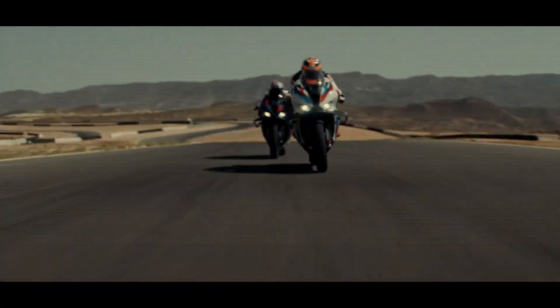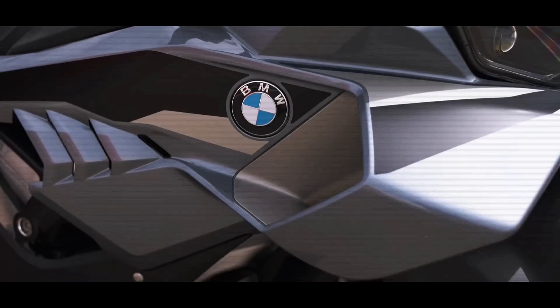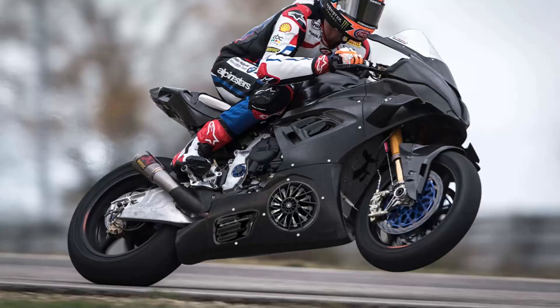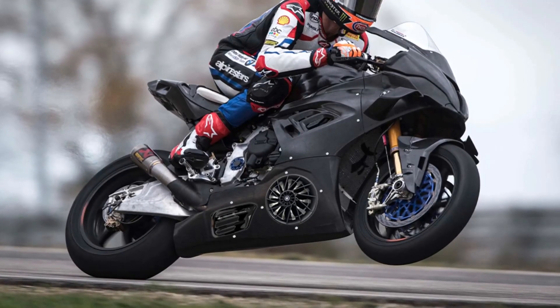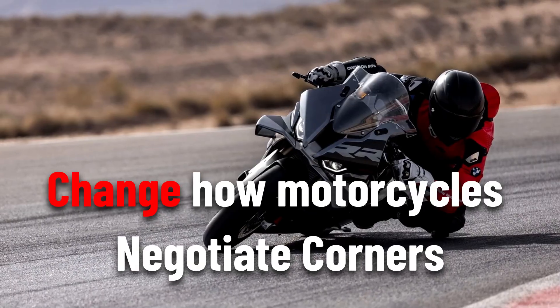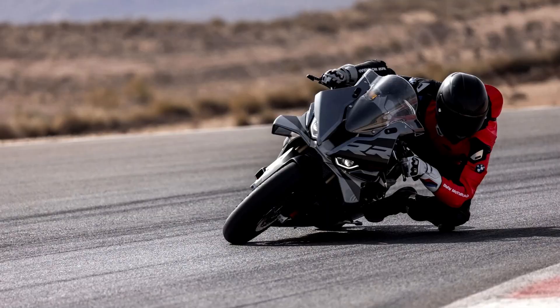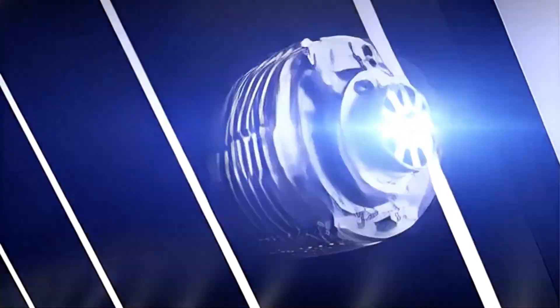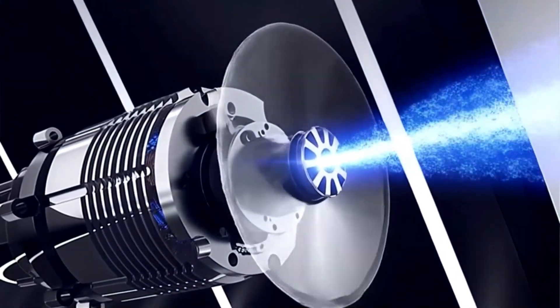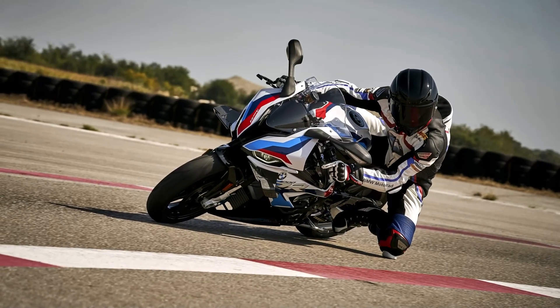Electronic systems are rapidly reshaping today's sport bikes, and none illustrates that better than the BMW S1000RR. BMW is pushing the envelope further with novel active aerodynamics that could change how motorcycles negotiate corners. The company's latest concept, Blow Aero, utilizes a fan-driven airflow system to enhance cornering traction, stability, and downforce in ways previously unseen on two wheels.